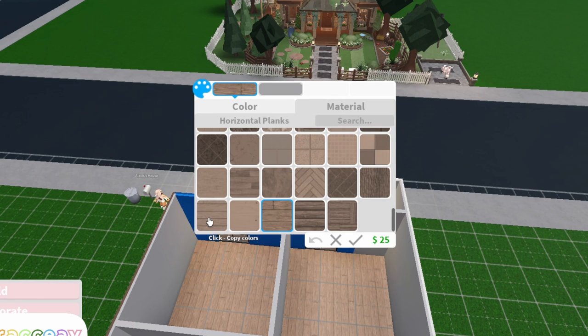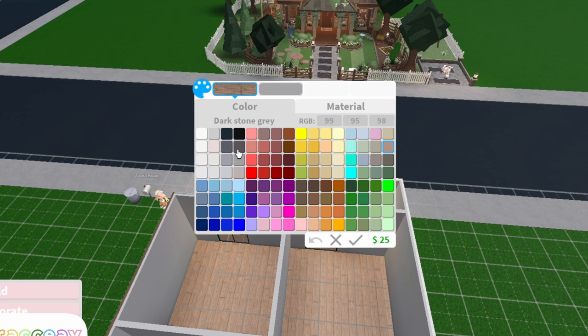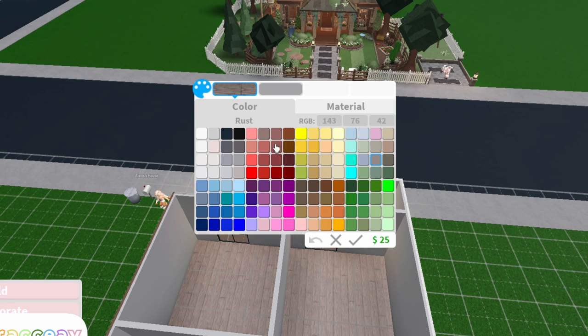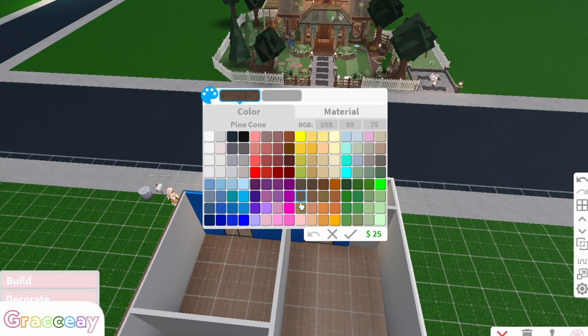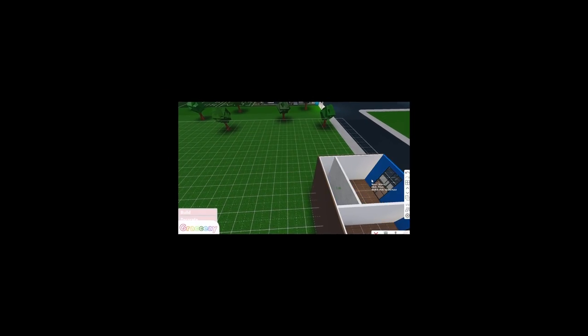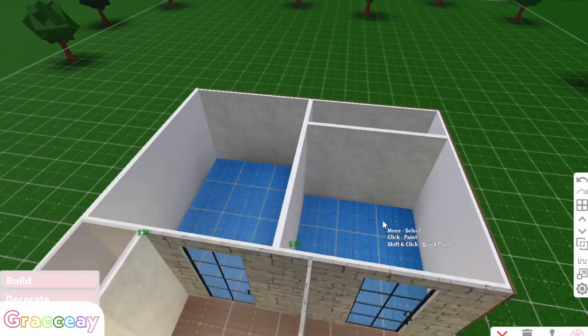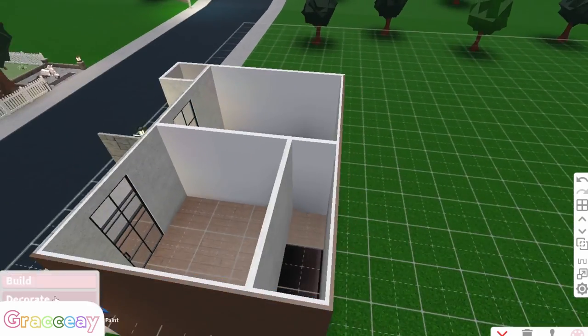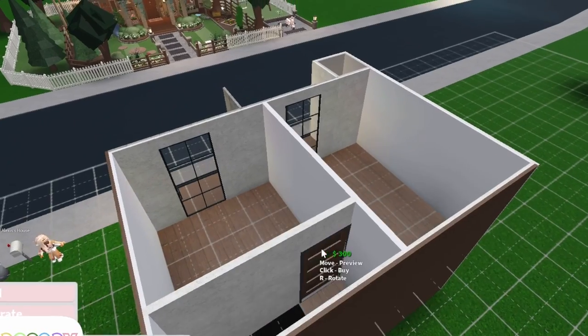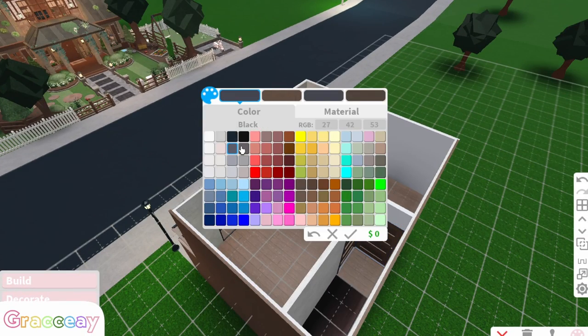What theme are you going for downstairs? Like a dark wood theme? I'm just trying to make it look modern right now, kind of making it match the inside. I don't know if they'll match but we'll just swing it. You could add a mini kitchen. The stairs are going to look weird — just figure out how to place the stairs here. I think we should have made the way for the stairs a little bit longer; I just don't know how the rooms are going to work then.